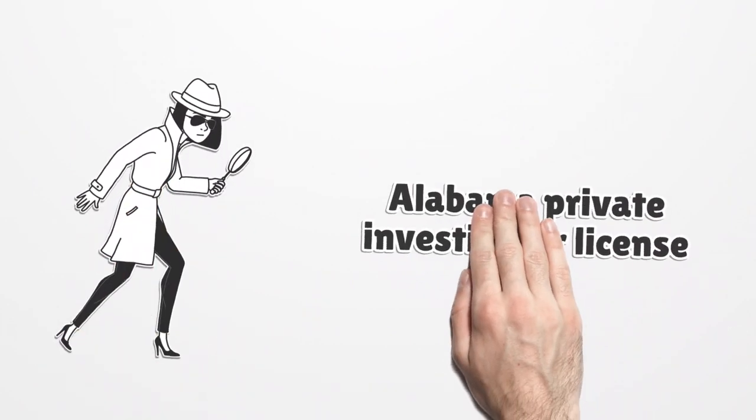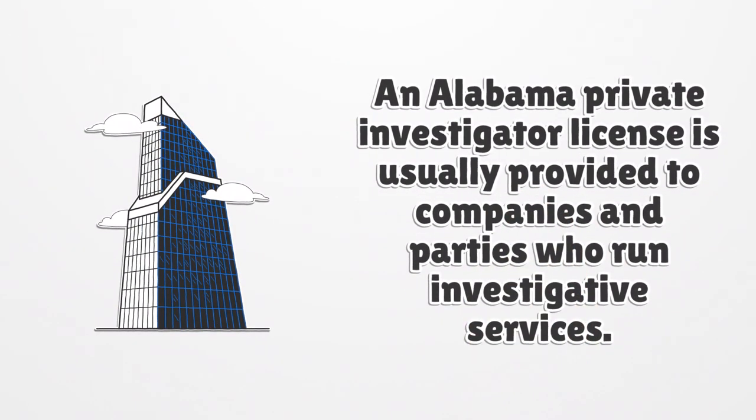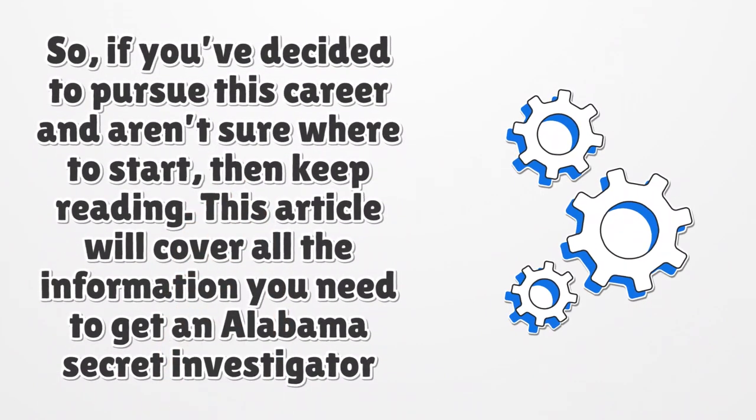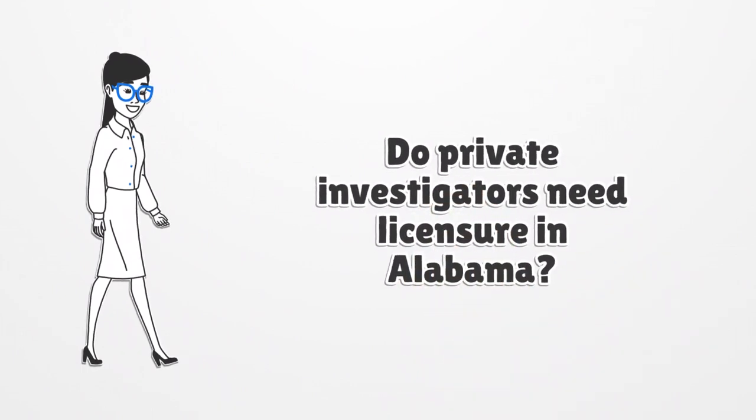An Alabama Private Investigator License is usually provided to companies and parties who run investigative services. If you've decided to pursue this career and aren't sure where to start, then keep reading. This article will cover all the information you need to get an Alabama Private Investigator License — do private investigators need licensure in Alabama?